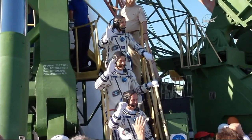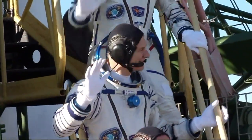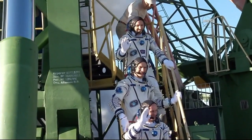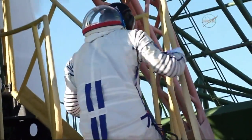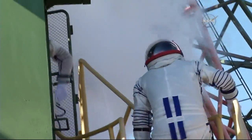The Soyuz can be seen already billowing oxygen, having been fueled about three hours prior to launch. Rozanski is at the bottom, Nespoli in the middle, and Bresnik at the top. Again, waving goodbye one more time, then making their way over to the elevator to ride to the top of the Soyuz rocket.